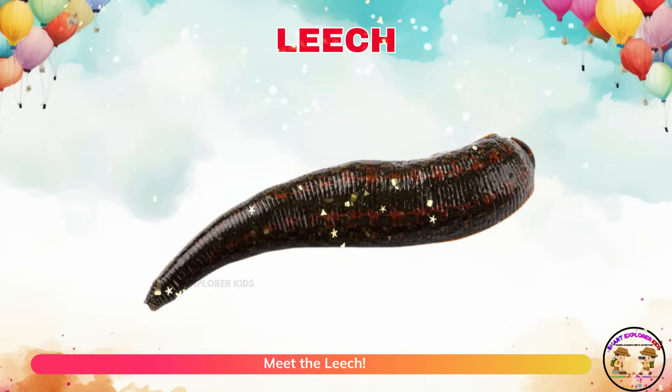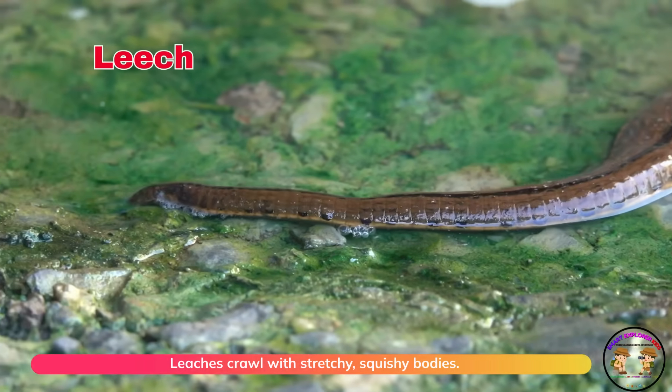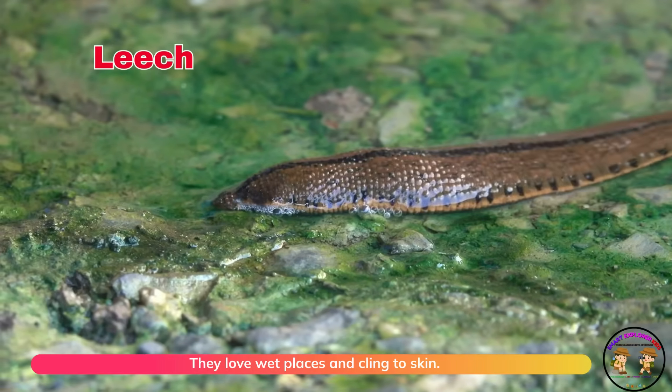Meet the leech! Leeches crawl with stretchy, squishy bodies. They love wet places and cling to skin.